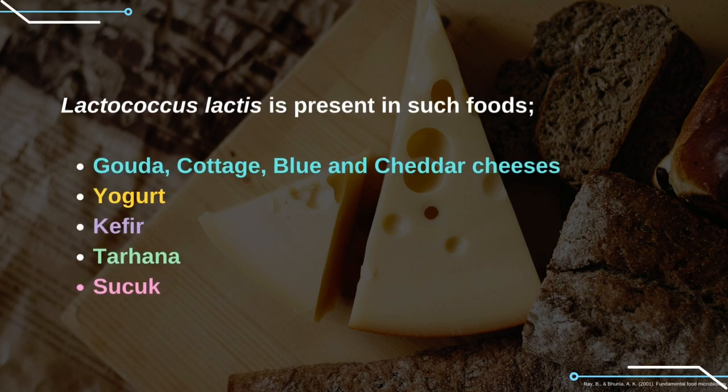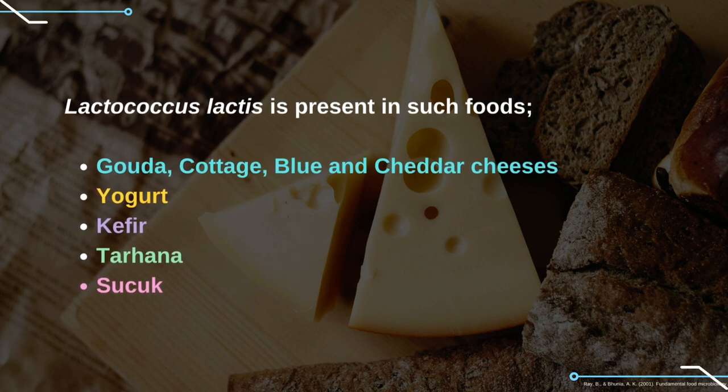Lactococcus lactis is present in such foods: Gouda, cottage, blue and cheddar cheeses, yogurt, kefir, tarhana and sucuk.